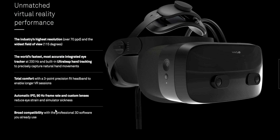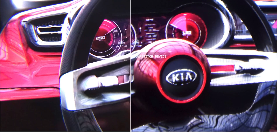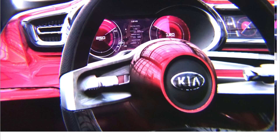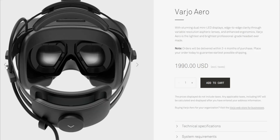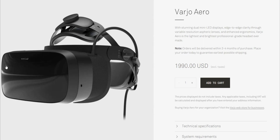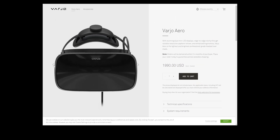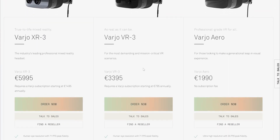But remember, these guys are the absolute elite in the industry — let's talk about prices. As of now, they only work with organizations for their XR3 and VR3 headsets, but for individuals, their lower-end Aero headset is available for a whopping $2,000. Yeah, $2,000 for the base model, which they call 'professional VR for all.' The VR3 goes for about €3,395, which is around $3,800, and the XR3 goes for about €5,995, which is $6,700.